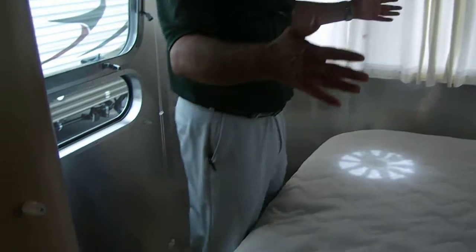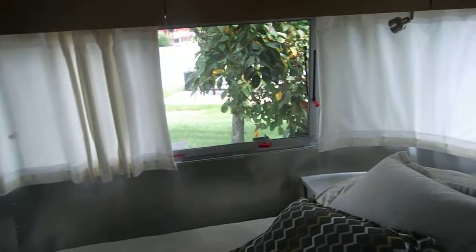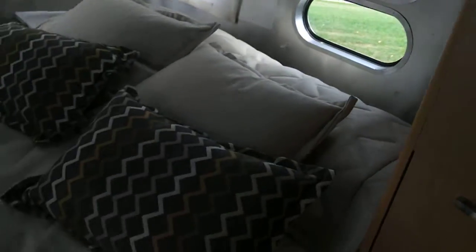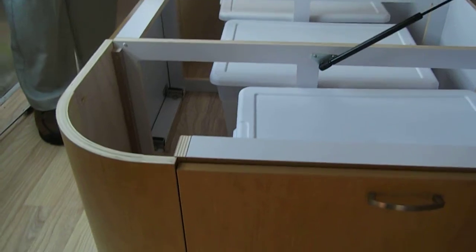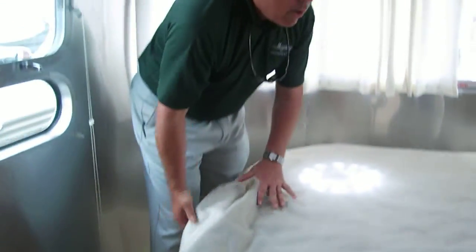In the back, we have this wonderful walk-in queen bedroom. You have that same concept of panoramic windows. When it comes to storage, this is what Airstream does best — they provide all of the bin storage, giving you the ability to make use of all the square footage of the trailer.